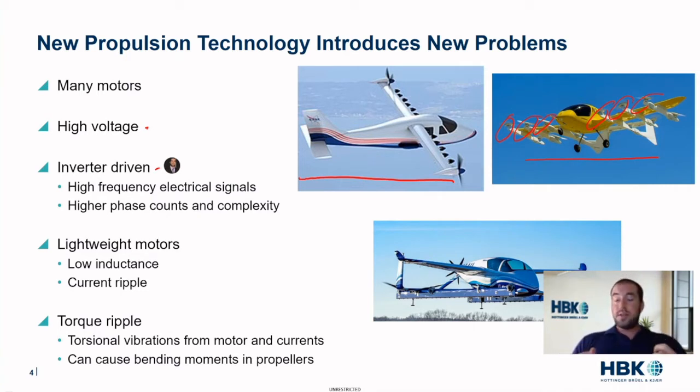These inverters are not just unique to aircraft. Because of redundancy, they have higher phase counts and higher complexity, so they're really novel to the industry as well. Aircraft design is all about being lightweight, and these motors are very lightweight. We often achieve that by having low inductance, and this low inductance gives them some unique challenges like current ripple.